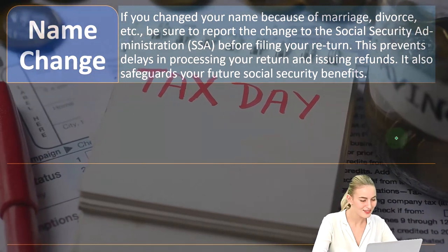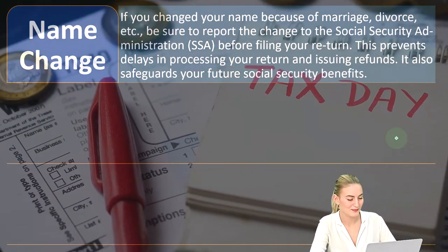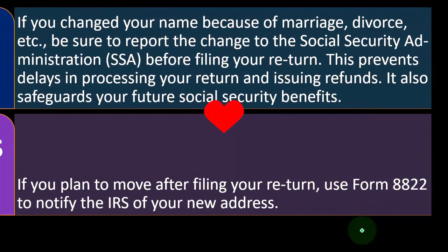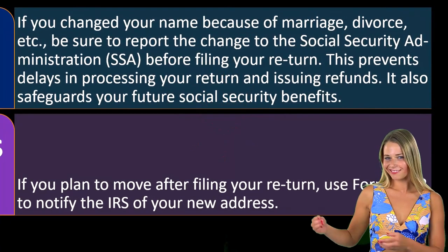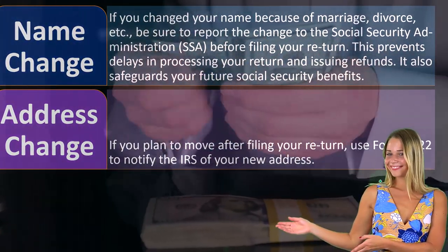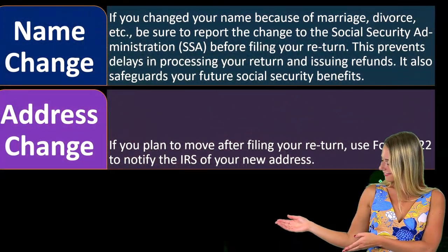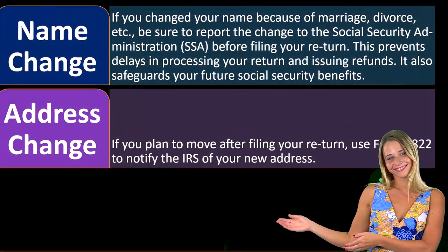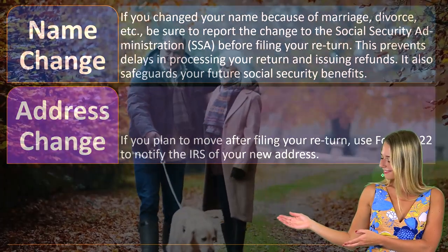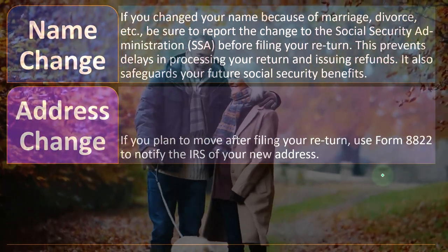Keeping your name updated prevents delays in processing your return and issuing refunds. It also safeguards your future Social Security benefits. When you pay into Social Security — through payroll taxes on a W-2 or self-employment taxes on a Schedule C — your retirement benefits are calculated in part based on how much you've paid in.